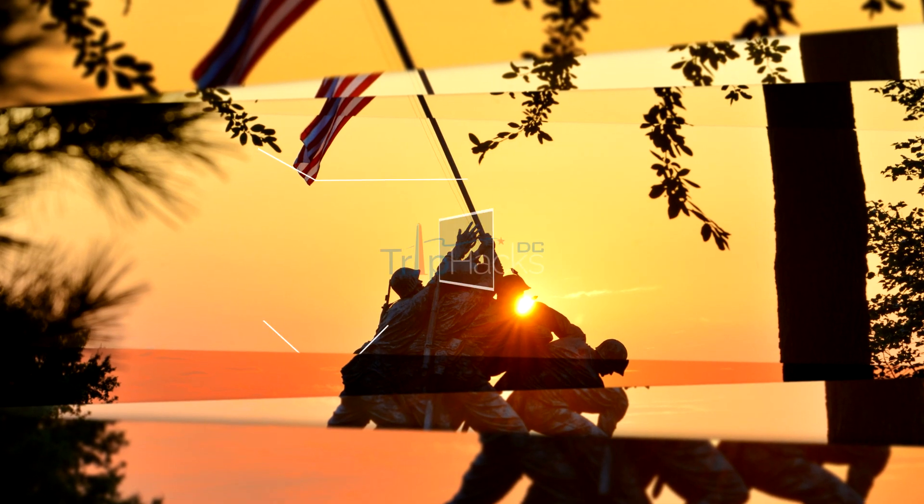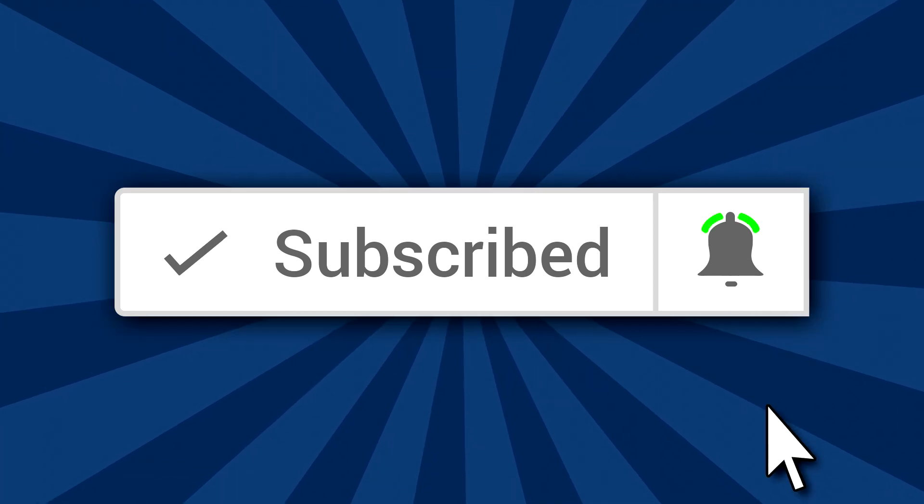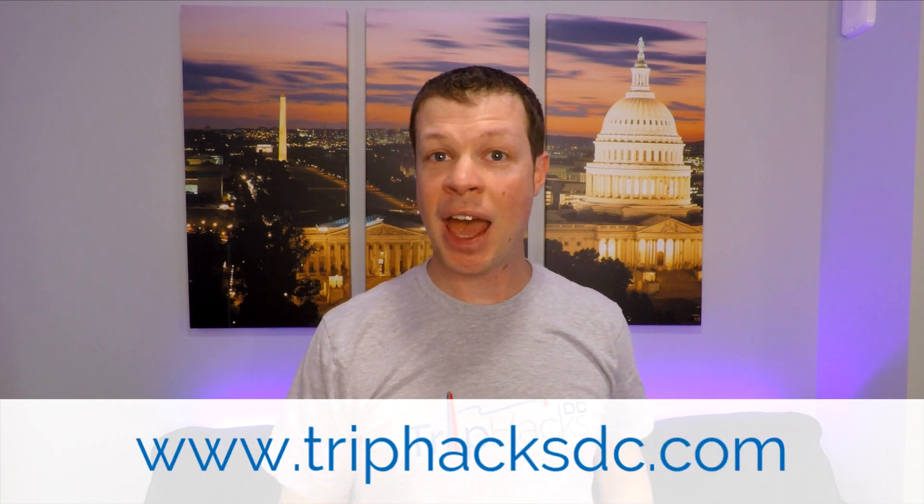I'm going to tell you about four underrated Smithsonian museums. Hello, welcome to Trip Hacks DC. My name is Rob. I'm a tour guide here in the nation's capital. If you're interested in Washington DC and you're looking for the best tips, tricks, and hacks for exploring the city, make sure to subscribe to this channel and hit the bell notification icon. And after you're done watching Trip Hacks DC videos, head on over to www.triphacksdc.com for even more.